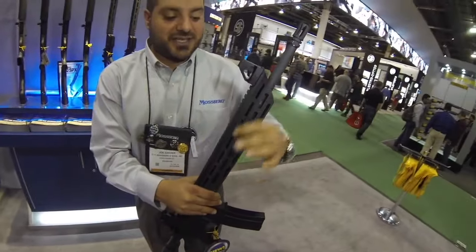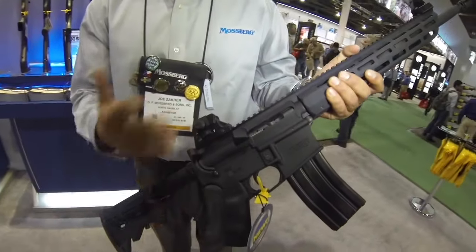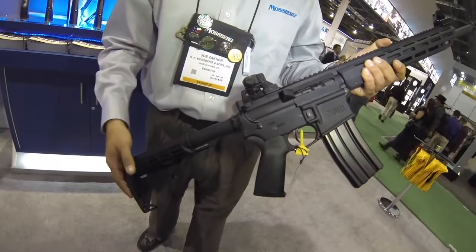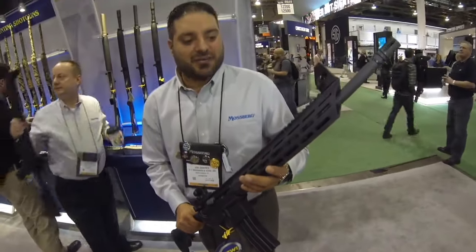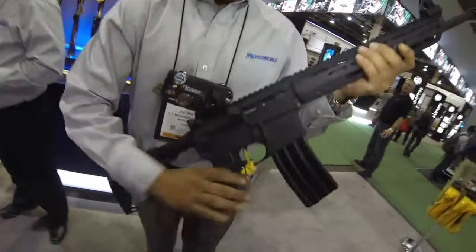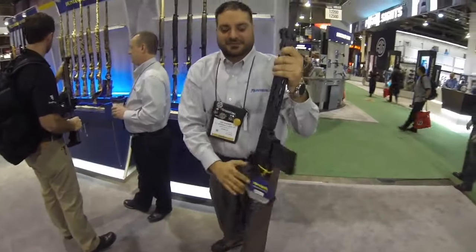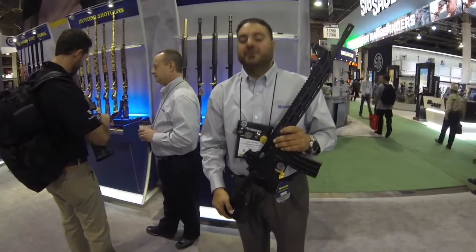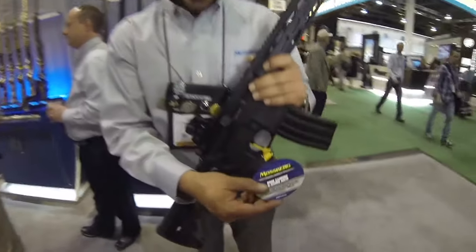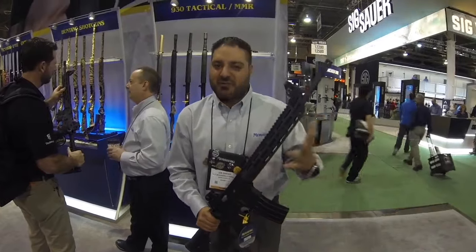The Mossberg MMR Carbon edition. It comes with a slim M-LOK foregrip, six-position stock, and 30-round magazine. We do offer compliant models for states that require a non-adjustable stock and 10-round magazine. We wanted to bring back the MMR in a different platform — very slick, very sporty. For guys who are huge Mossberg fans but want to get into the AR game, you can keep the same brand on a different platform. MSRP is $910, so it's very competitive in the market.